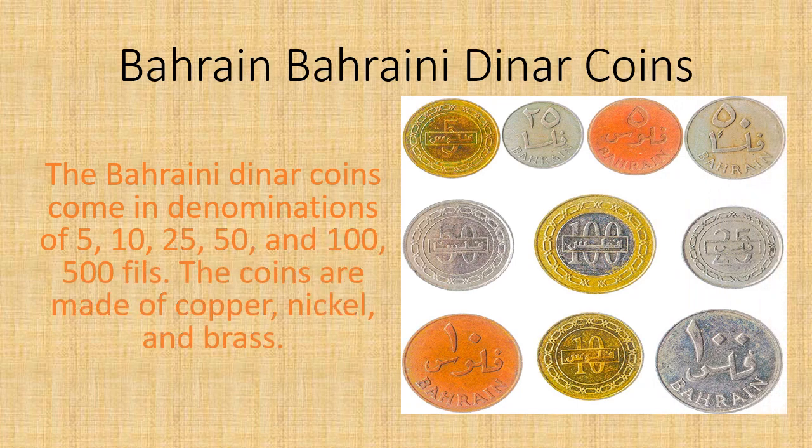The Bahraini Dinar coins come in denominations of 1, 5, 10, 25, 50, and 100 fills.